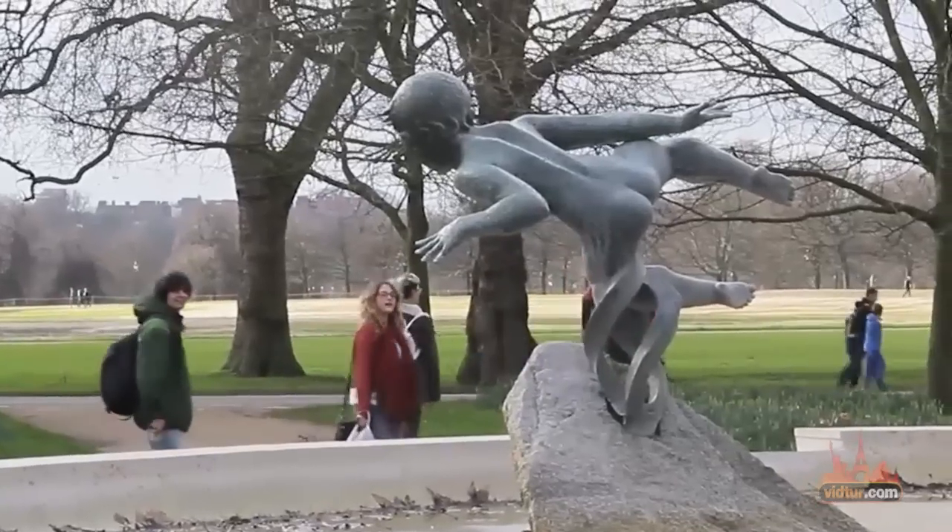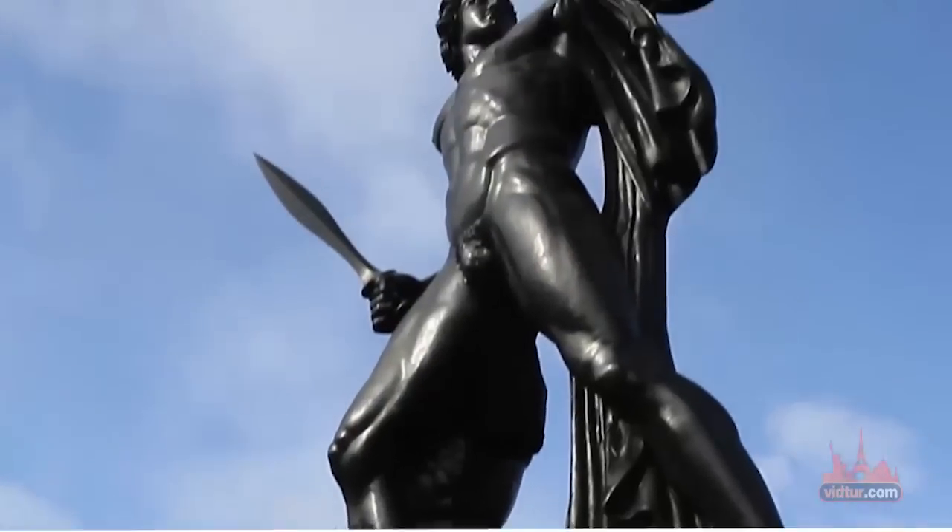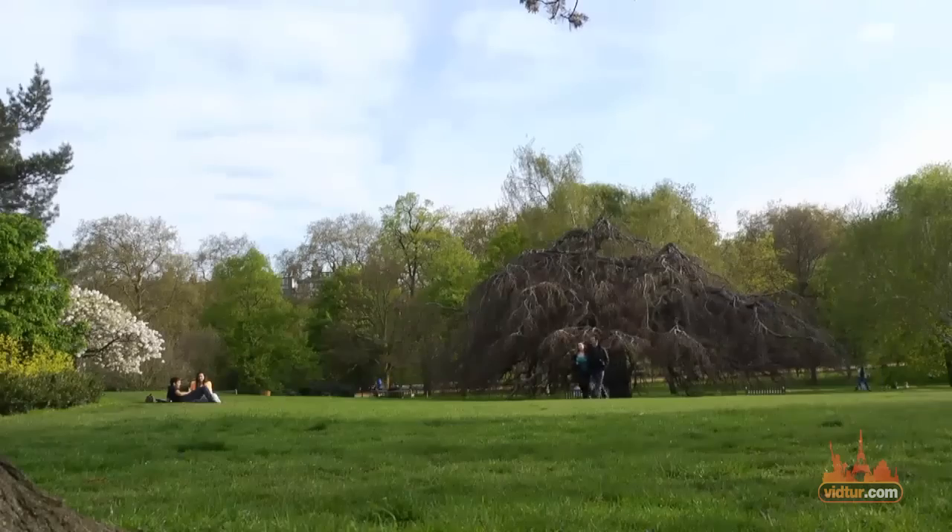There is always something for everyone to do here at Hyde Park. Find more about the park in our special video guide about this landmark and nearby attractions.